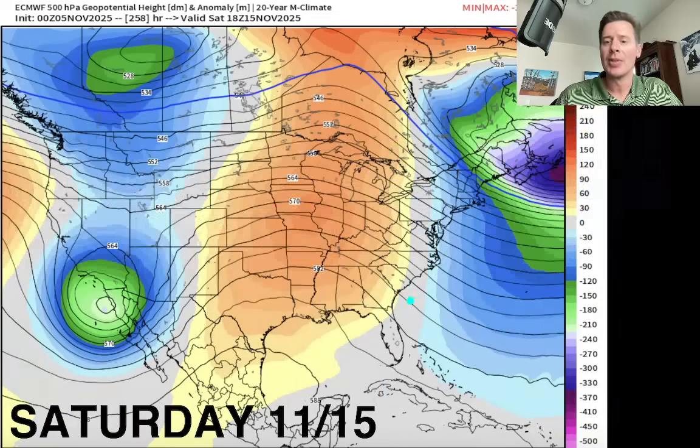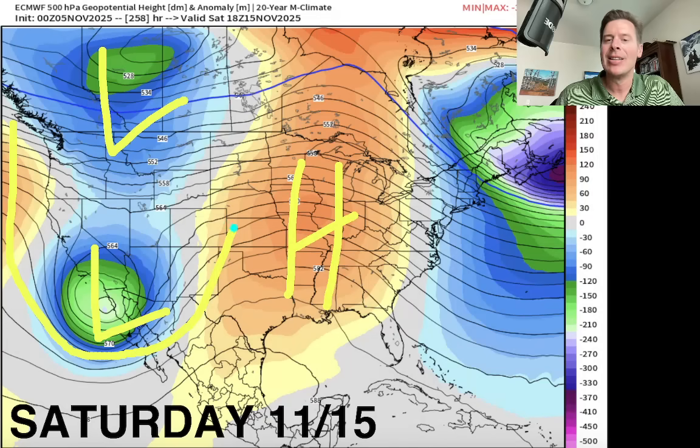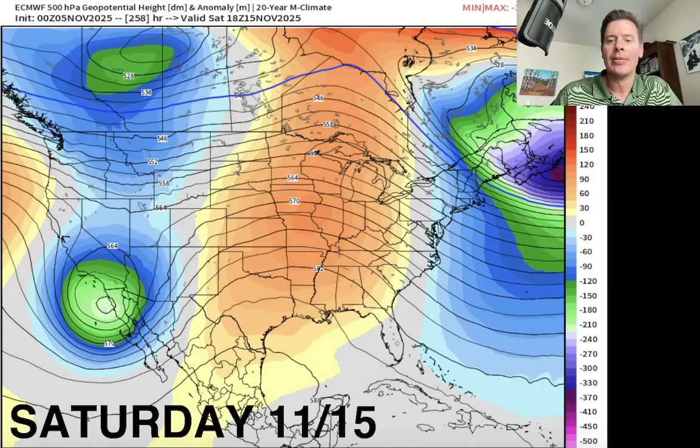Now this is even further down the road — 11-15, a Saturday. This is after we get through that big area of high pressure, which is sliding away from the west. Look what's filling the void — an area of low pressure there and one right there. This would represent a nice dip in the jet stream, colder air, and more widespread snow, if this were to verify around 11-13 through 11-16.